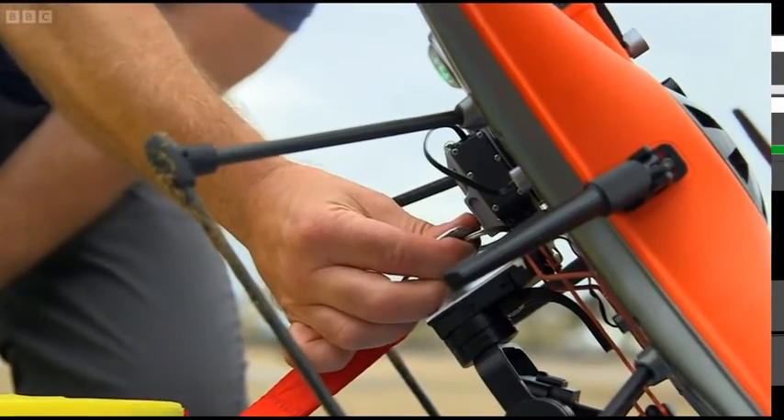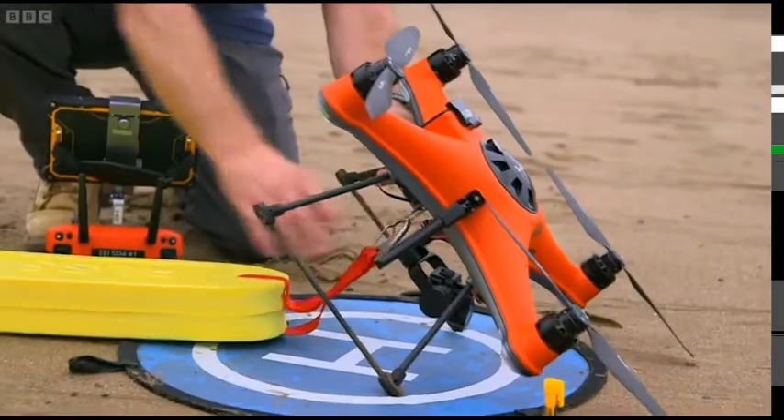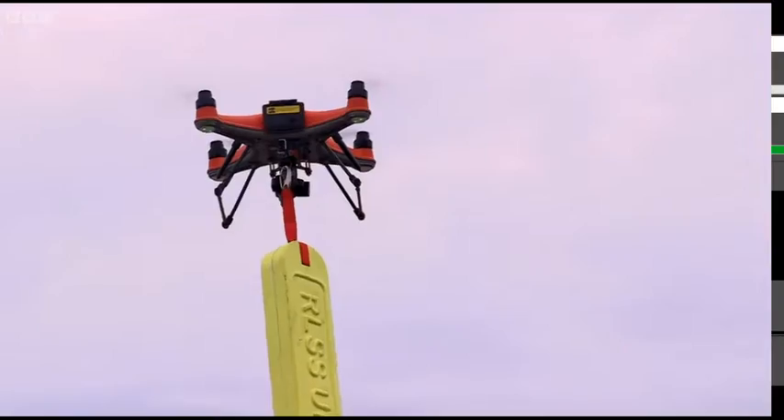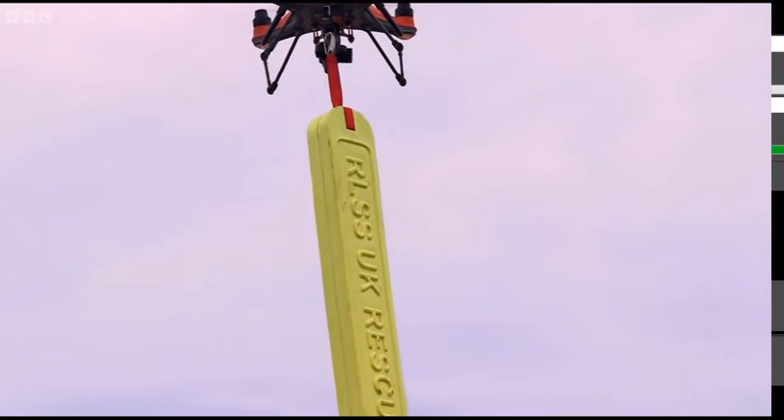But that's not all. This drone has a hidden feature that's crucial in its mission to save lives — an ability to not only carry, but to release. You've got the payload release mechanism; you can hook up a buoyancy aid to it and remotely release it out at sea.